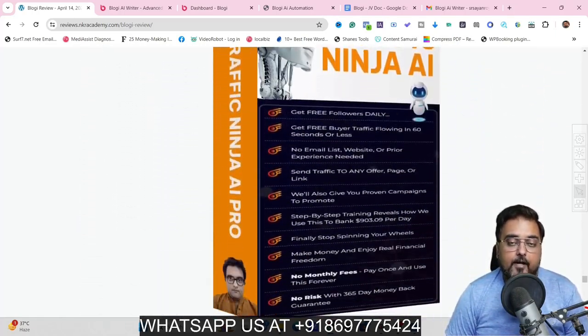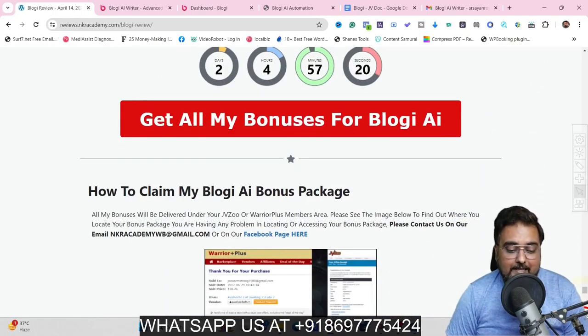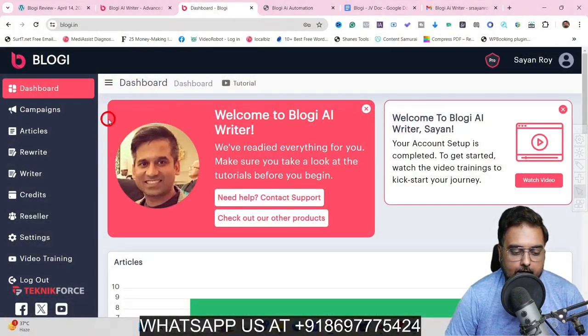Now it's time for a quick demo of Bloggy, and once we come back, I'll be discussing the pricing that Bloggy has and also discussing the bundle deal and recommended upgrades. So stay tuned till the end of this Bloggy Review. Welcome to this Bloggy demo — as you can see, I'm within the Bloggy dashboard.